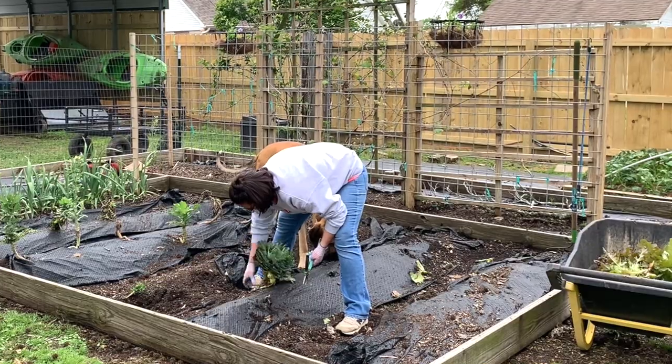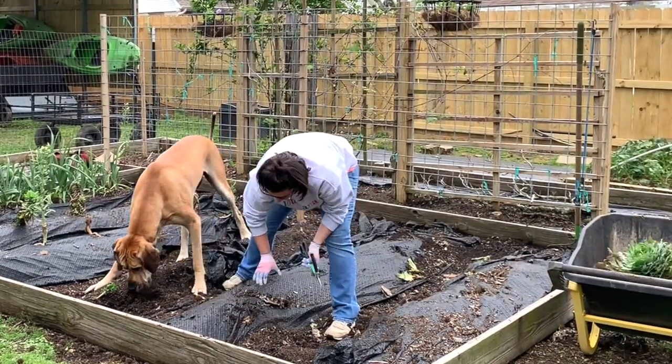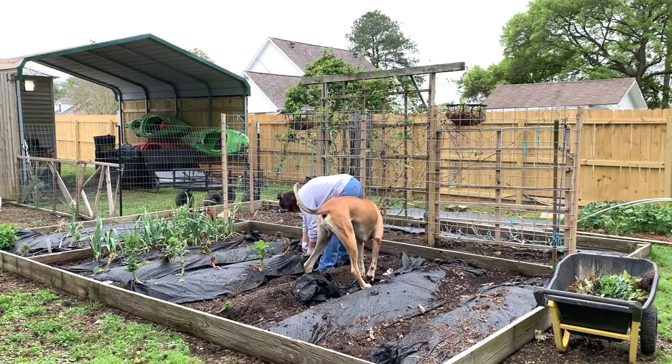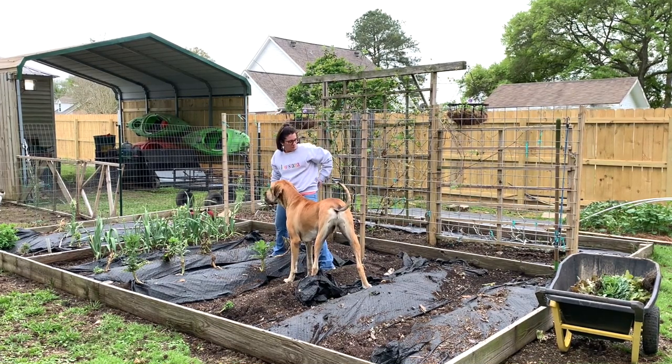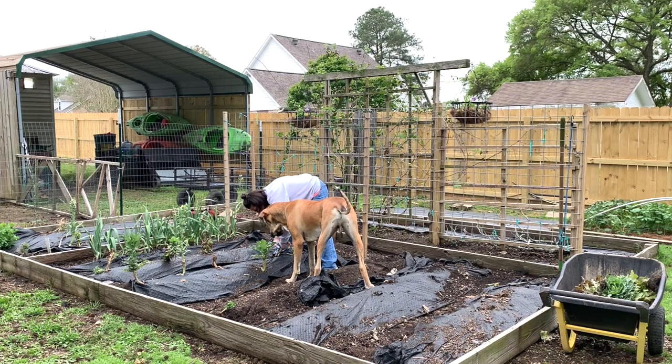Hey there, Brynn. Welcome back to my channel and welcome back to the garden. On this day we are doing some cleanup out in the garden. You see I have my helper there — that is Clark, and he's pretty much my constant sidekick. He's laying right here beside me as I voice over this video as well, so he never really goes far.